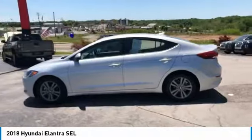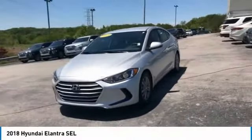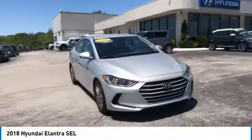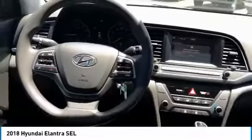This vehicle has less than 15,000 miles. Here are some of this vehicle's great options. Take this vehicle for a spin and see why so many shoppers are now proud owners.